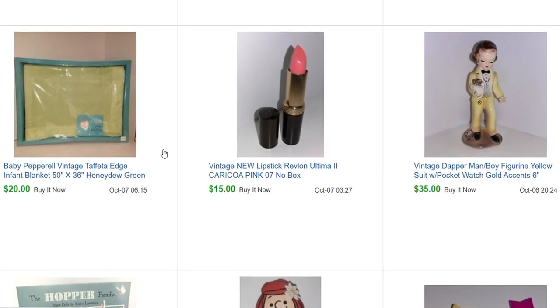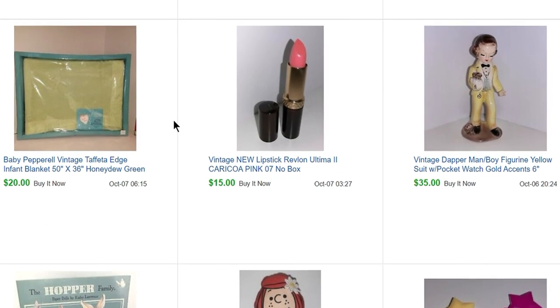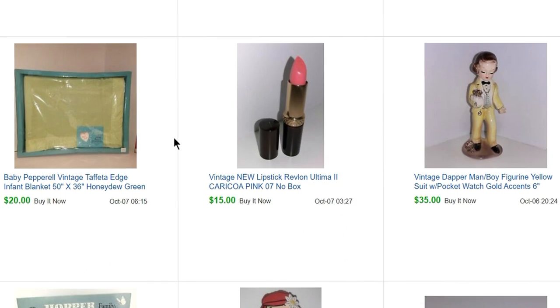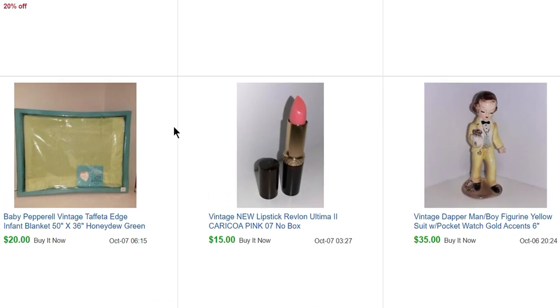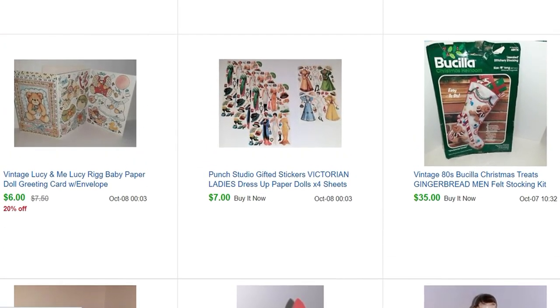This item I was super excited to sell. I'm not going to say who, but the wife of a celebrity I greatly admire bought this. I could see from the name it was too much of a coincidence, and then I looked up the address and it was the same, so I was pretty excited about that one.